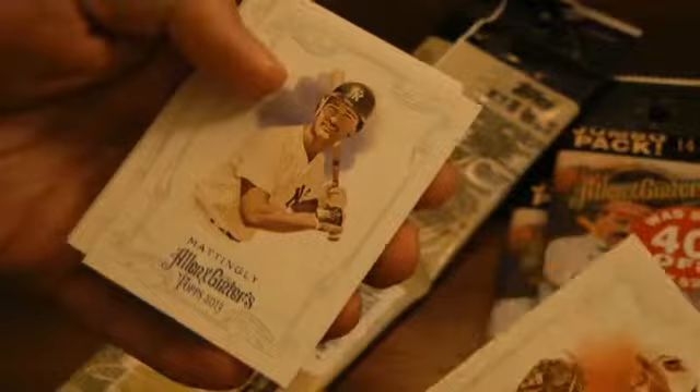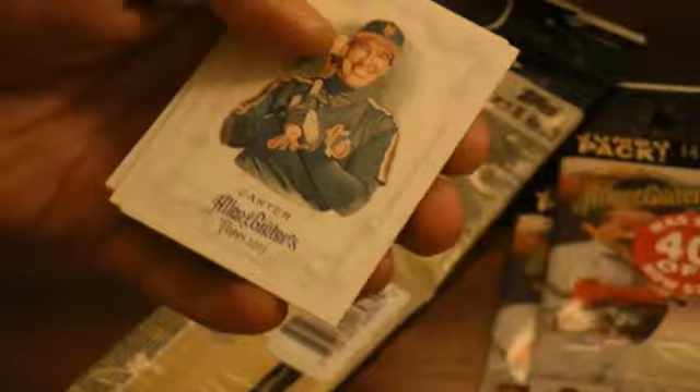Here's a Dylan Bundy rookie. Don Mattingly. Gary Carter. Colby Rasmus. And there's our mini card — Matt Harrison. And we have a Willie Pops Stargell, regular back.